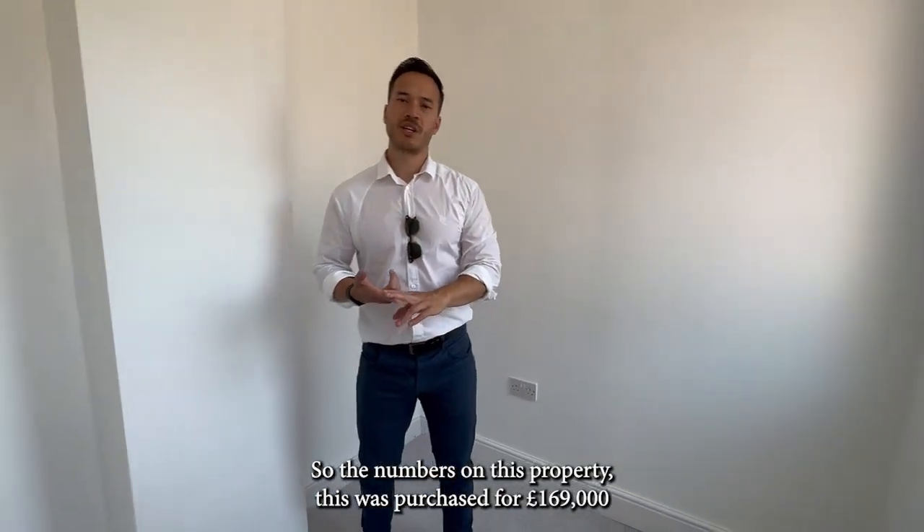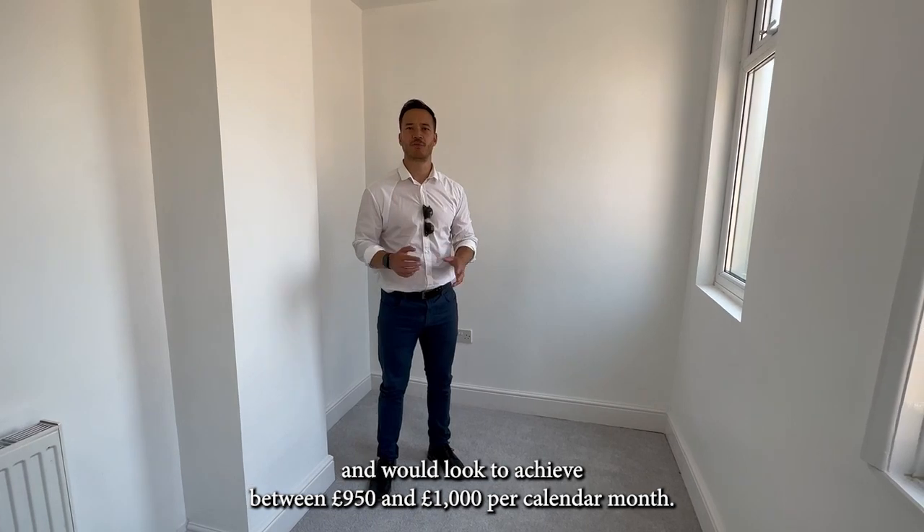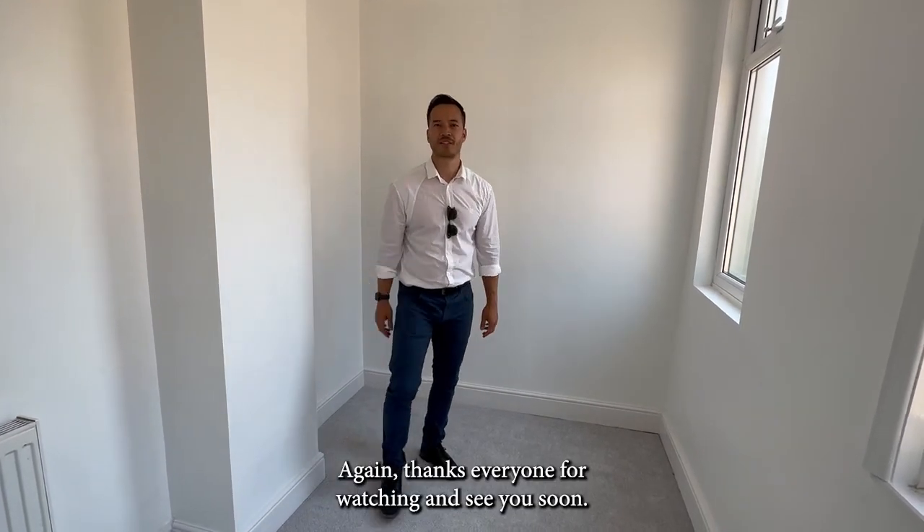So the numbers on this property: this was purchased for £169,000 and we look to achieve between £950 and £1,000 per month. Thanks everyone for watching.